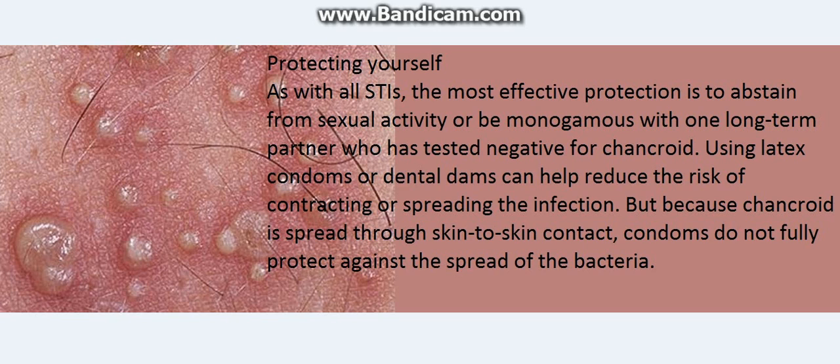Protecting yourself: As with all STIs, the most effective protection is to abstain from sexual activity or be monogamous with one long-term partner who has tested negative for chancroid. Using latex condoms or dental dams can help reduce the risk of contracting or spreading the infection, but because chancroid is spread through skin-to-skin contact, condoms do not fully protect against the spread of the bacteria.